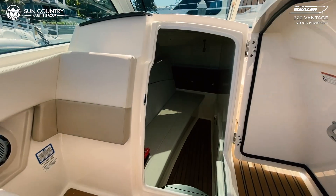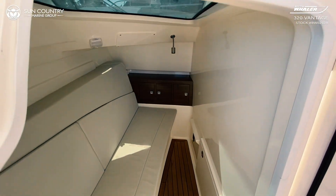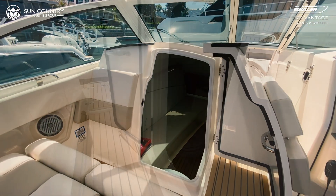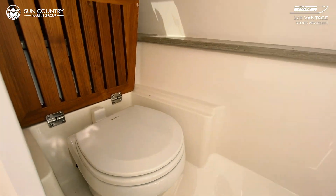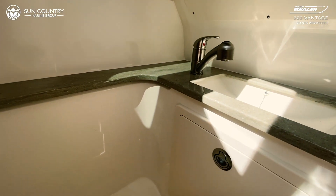Below deck, a cozy interior seating area provides a break from the weather and offers the potential for an overnight stay. On the starboard side, you will find a wet head complete with toilet, shower, sink, and vanity.